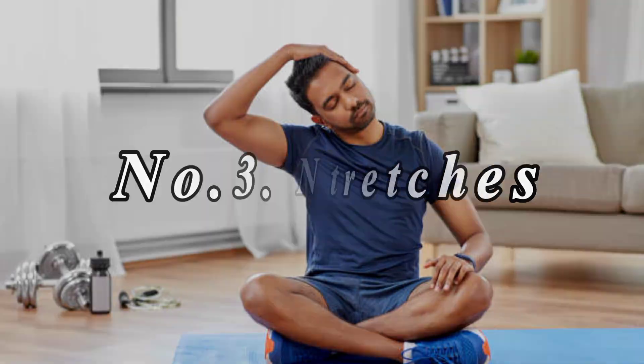Number 3: Neck Stretches. Gently tilt your head forward, backward, and to each side, holding each stretch for 15 to 30 seconds.